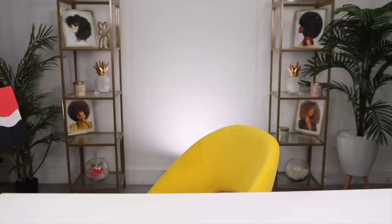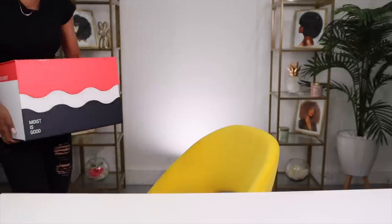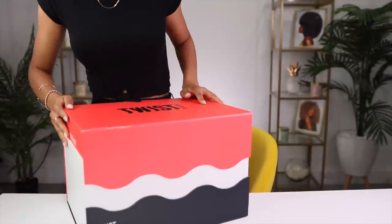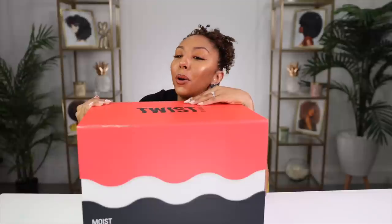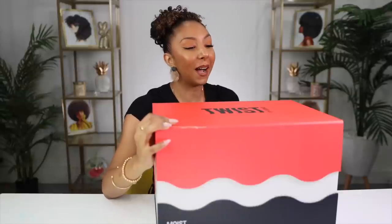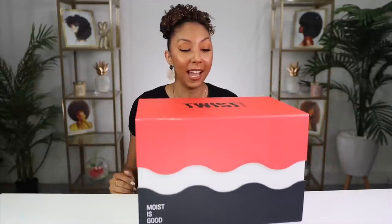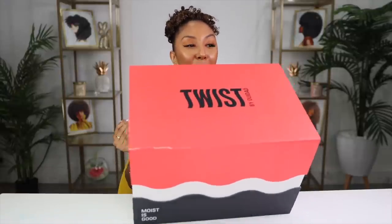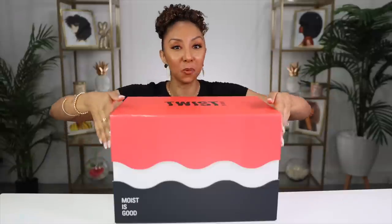This box is like 50 pounds! Okay, let's go. First, Twist by Wita. Because this is a brand by Wita, you already know they know what they're doing in the curl department. Look at this beautiful box — on the box it says 'Moist is Good.' Well, let's open this.